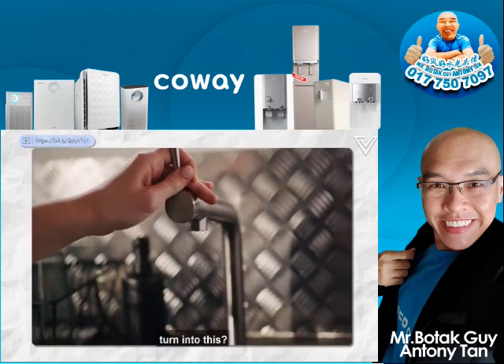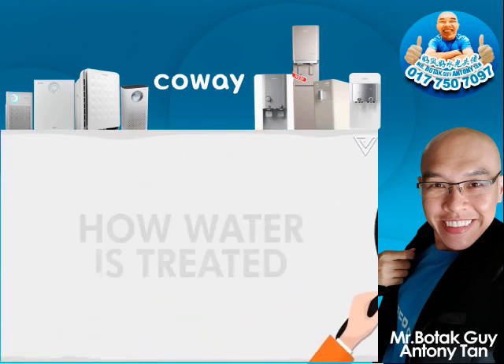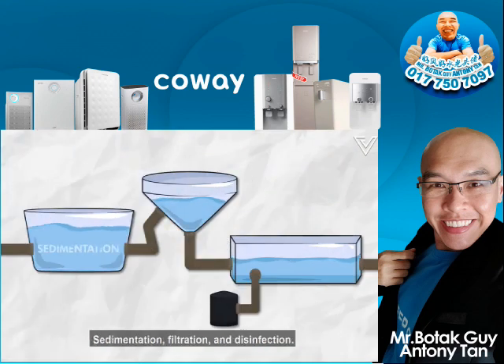So, how does this turn into this? Let's take a look at how it's treated. It happens in three parts: sedimentation, filtration, and disinfection.